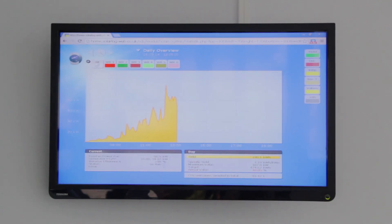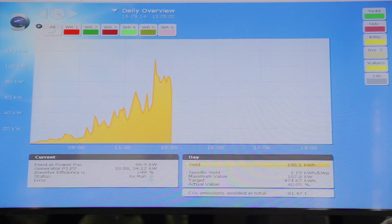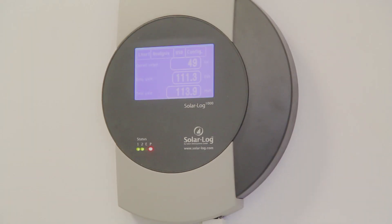We have a monitoring system here which I can log on to anytime on my PC and see exactly what we're generating, and if maybe an inverter is not producing what it should. I can physically see it on my system, then phone up Carmichael Brown and it's sorted straight away for us.